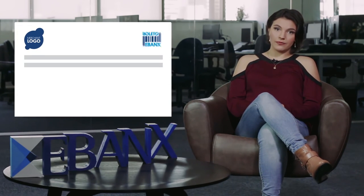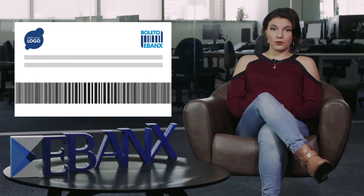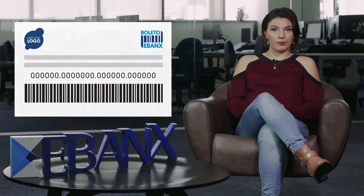When a Brazilian customer chooses to pay using an eBanks boleto on your international website, they will be given a unique link that will send them to that boleto for that purchase. That boleto will display your company name, the eBanks logo, and provide payment options for the consumer. The consumer can then pay using the traditional barcode method, the serial number, or using their eBanks wallet.